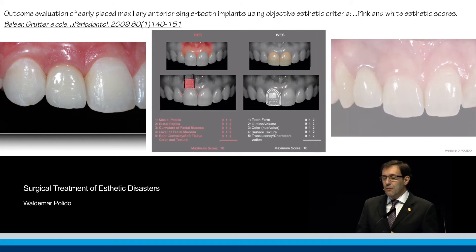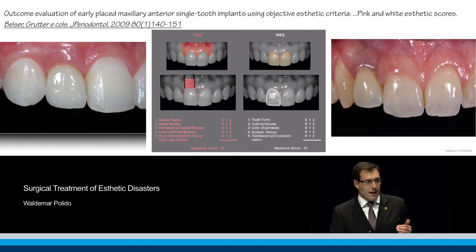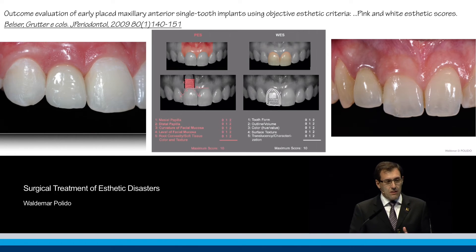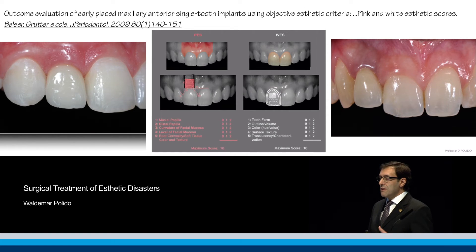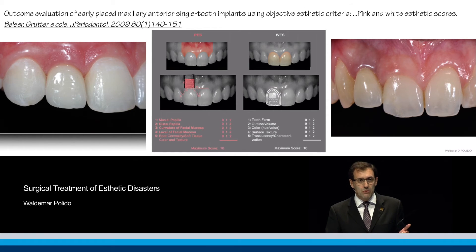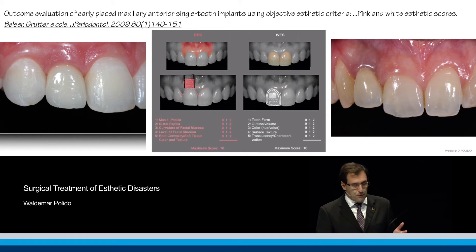Another case: this is a 15-year follow-up of a lateral incisor with a Brånemark-style implant that has had some soft tissue recession. This result is not ideal — still acceptable, but it is not a perfect end result.